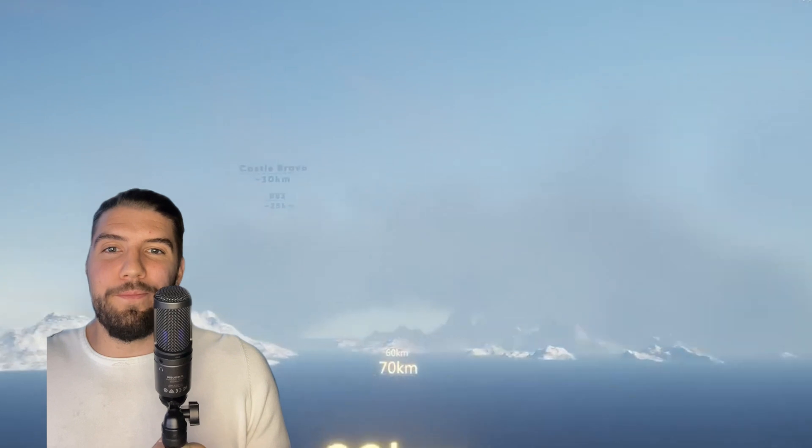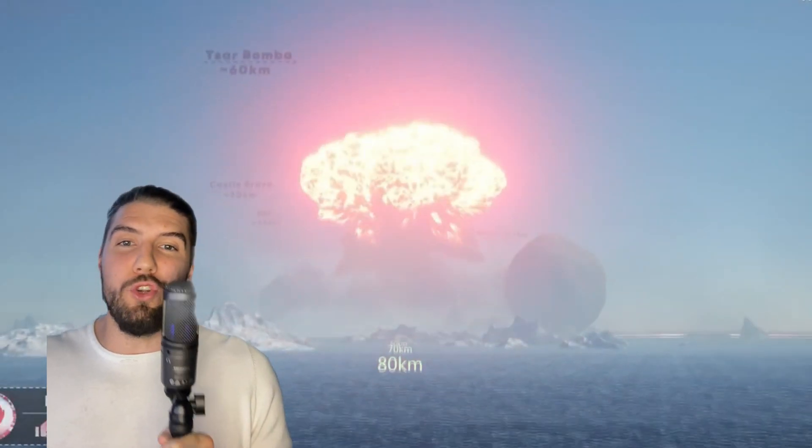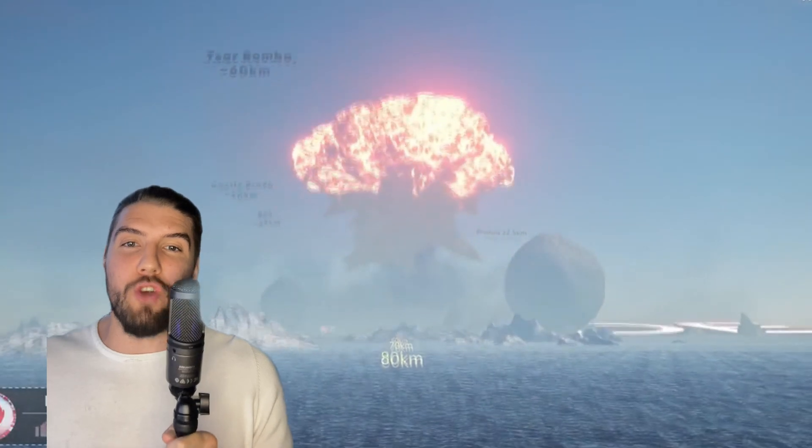And then finally we have the Tsar Bomb, which is the biggest nuke and the biggest explosion in history, dropped by the Soviet Union.